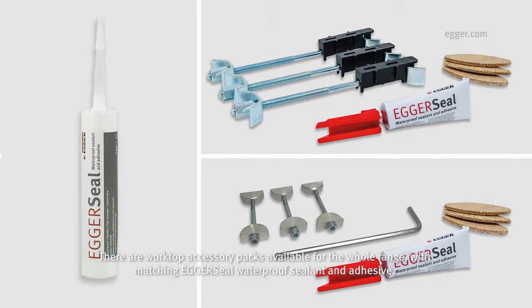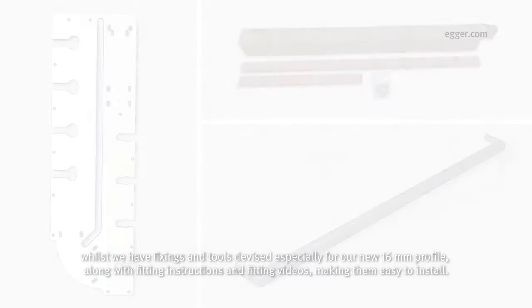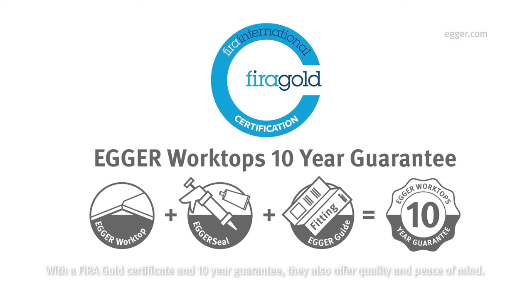Worktop accessory packs are available for the whole range with matching Egger Seal waterproof sealant and adhesive, whilst we have fixings and tools devised especially for our new 16mm profile, along with fitting instructions and fitting videos, making them easy to install. With a fire-rated gold certificate and 10-year guarantee, they also offer quality and peace of mind.